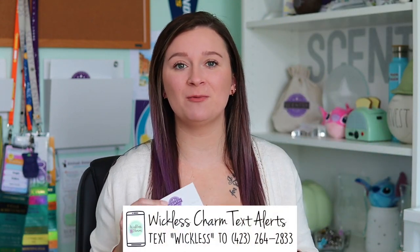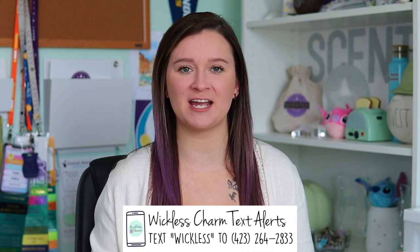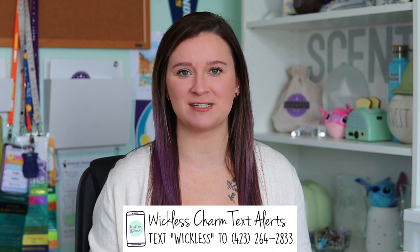Hey guys, what's up? It's your Cincy Star Director here, Angie Tallerego Dalton. Today's video is going to be all about our 2022 Harvest Collection that is coming out on September 1st. If you're new here, please subscribe if you haven't already. Also, if you want to become a Wickless Charm VIP, the link to my Facebook group is down below, and I also have a Wickless Weekly email newsletter that goes out every Thursday.